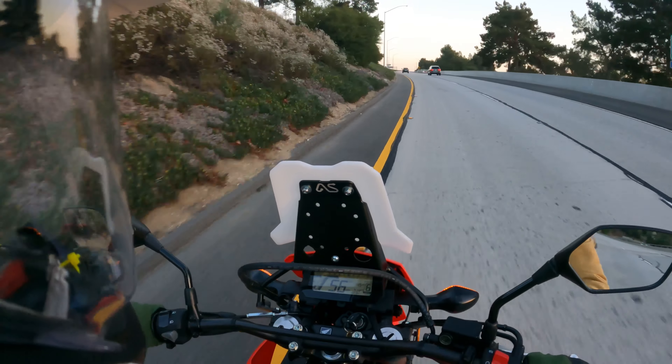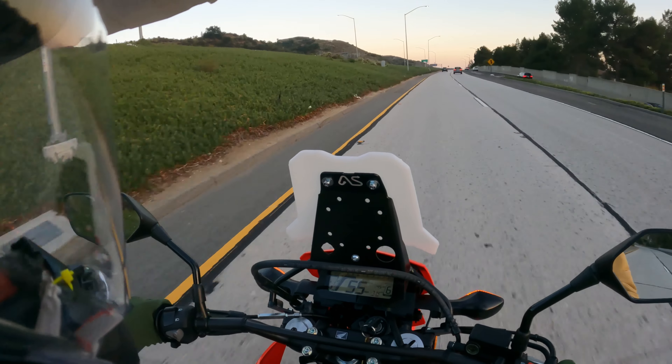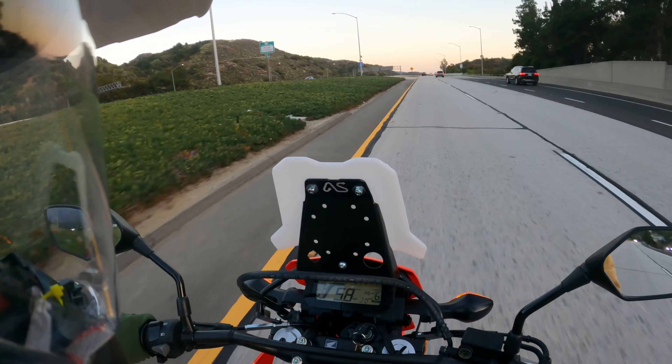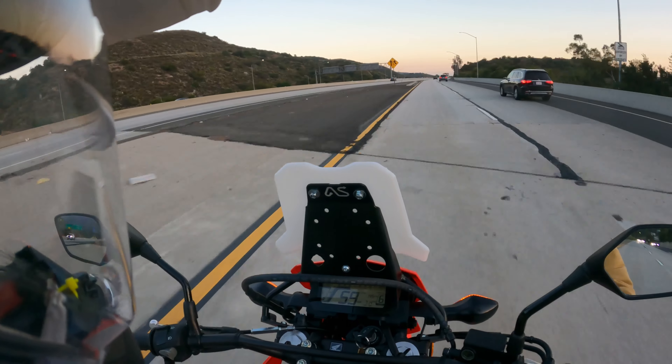Adventure Spec made a kind of installation video for their product catalog for all CRF300 products, and the YouTube comments were kind of roasting them. I ended up finding out that way that previous versions of the fairing were covering way more of the dash, so the way it is now isn't too bad.